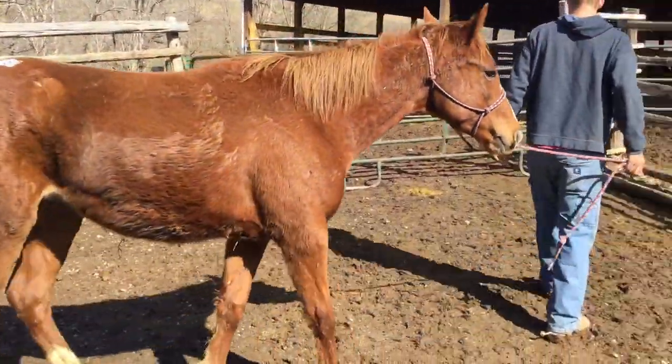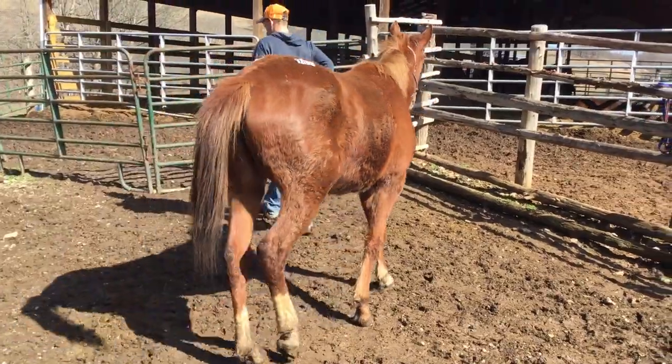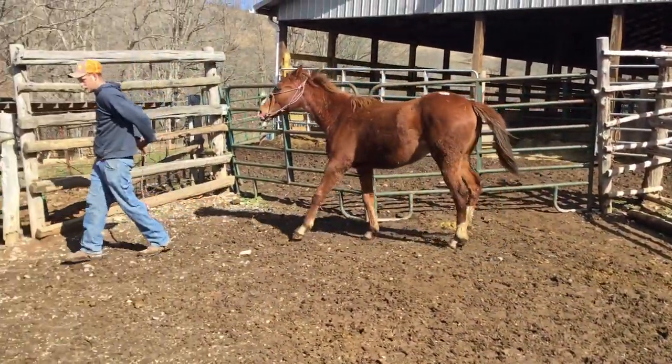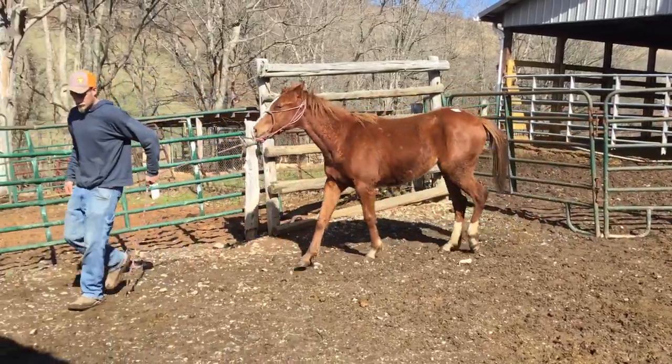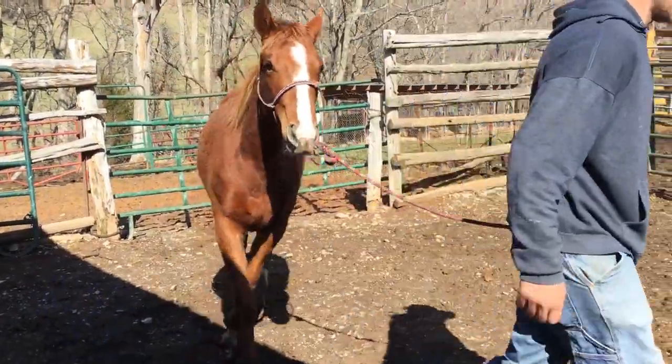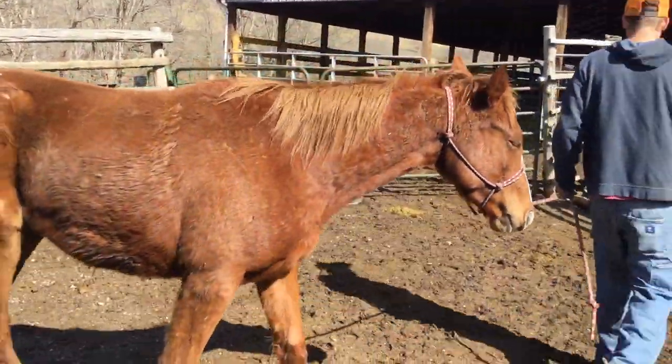She'll probably make you 15.1 or 15.2 hands. Good legs, good feet, put together good, and really, really gentle. There's a nice quarter horse filly. You can take her home, train her, feed her, grow her — make anything you want to make out of her.